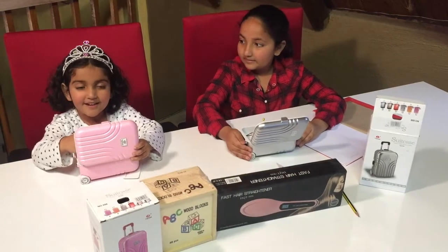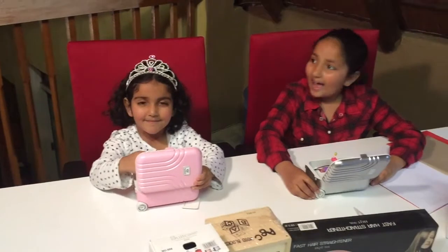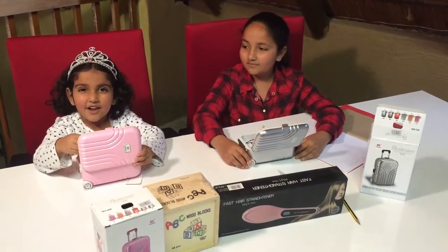These musical suitcases are great gifts for little girls like me. And little boys too — we don't believe in gender stereotyping.